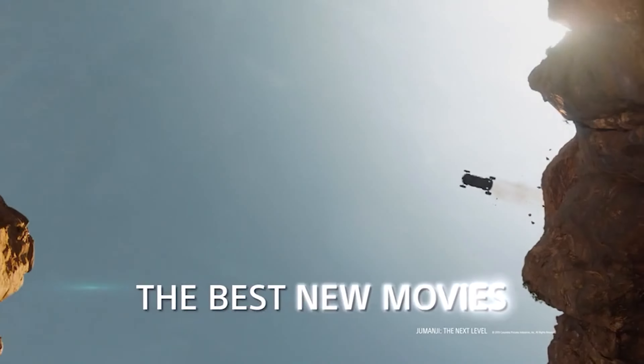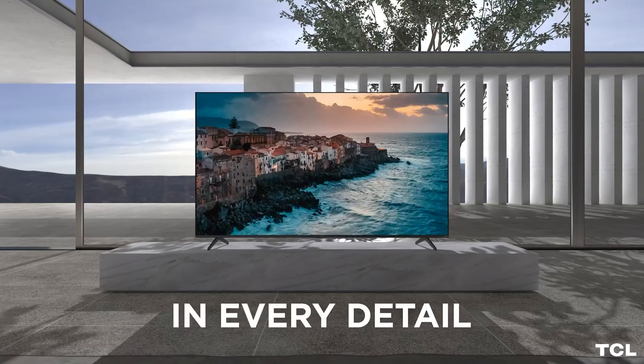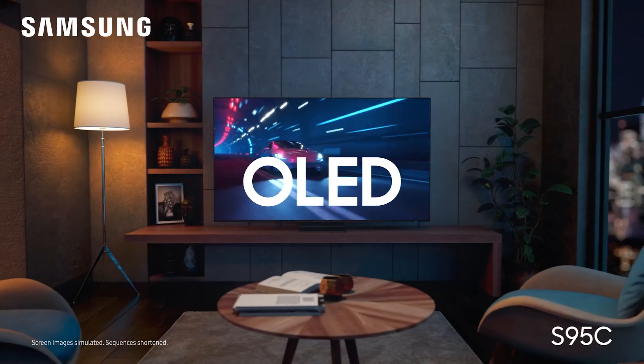Lights, camera, action. Grab your popcorn and get ready for the ultimate cinematic experience with a 55-inch TV. It's like having your very own personal movie theater, but without the obnoxious seat kickers and the sticky floors.